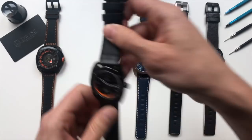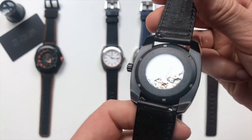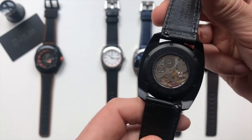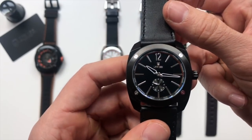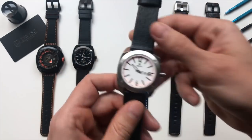Mechanical, using ETA 7001. Open case back, hand-wound movements. And the quartz.